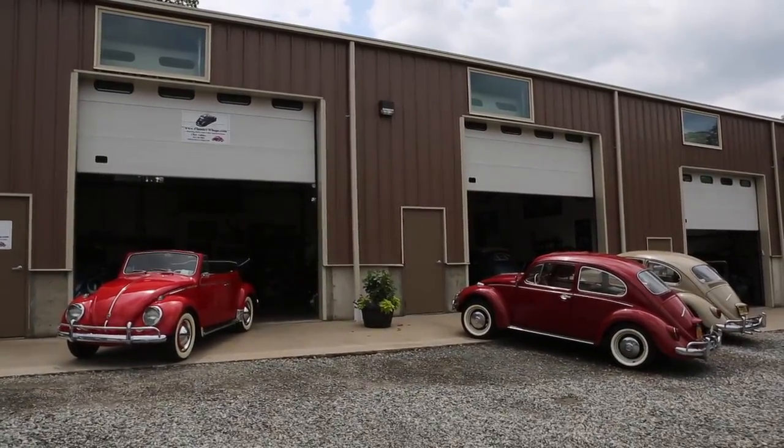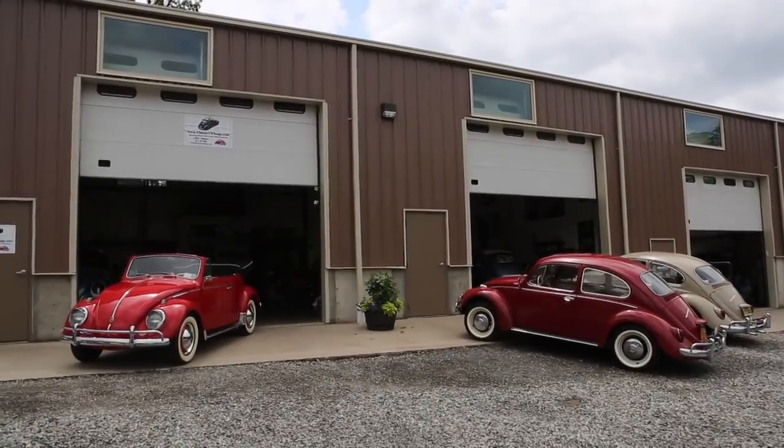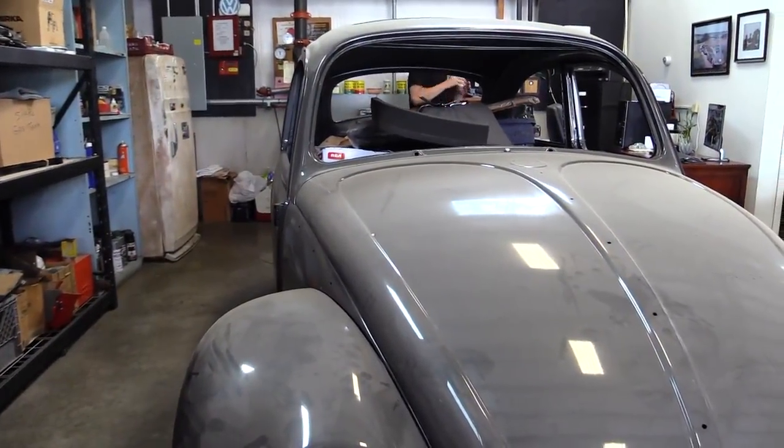Just been doing Volkswagen Beetles for almost 10 years, and got a global following now. Two to three million hits on the website every month, and about a two-and-a-half-year wait list we have for restoring bugs for people.